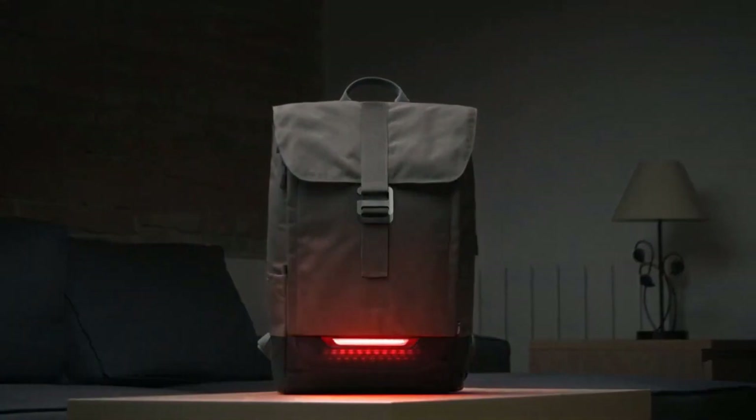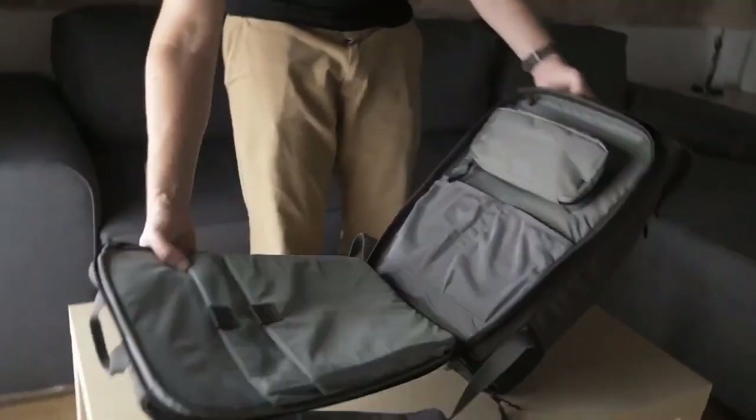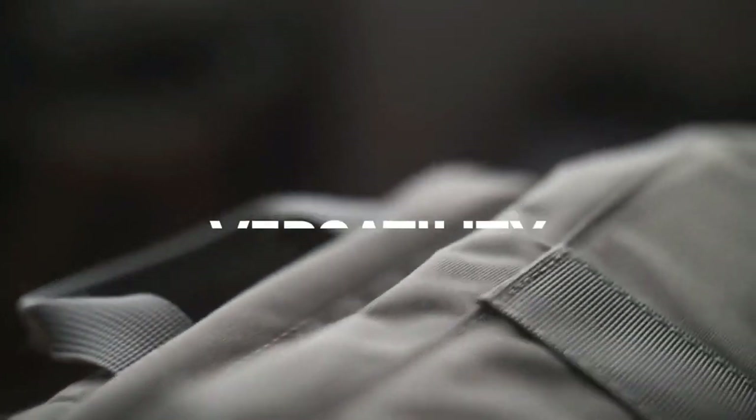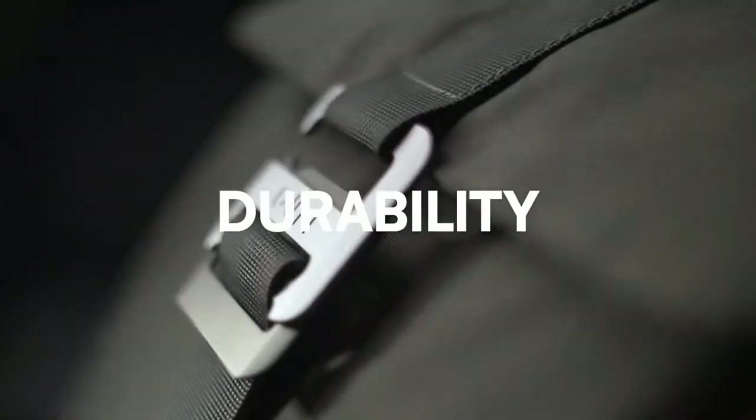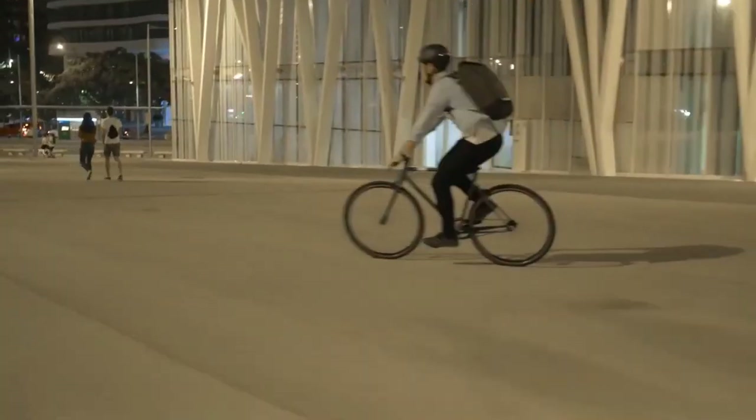Meet Torch, your new pack for this new reality. Torch is an urban backpack that combines the versatility of an everyday carry with the durability of a commuter backpack and powerful lights to make you visible when you ride.